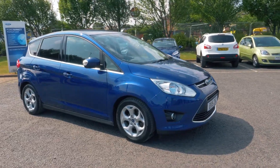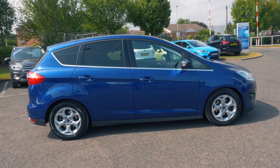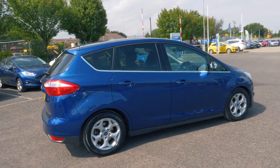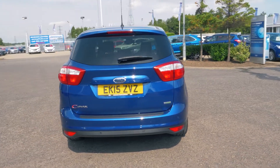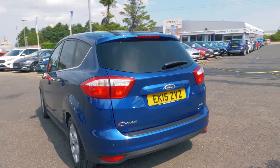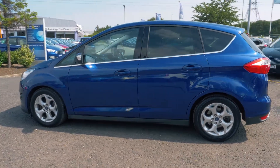Welcome to Jennings. Today we're going to be looking at a Ford C-Max one litre EcoBoost 125 Zetec 5-door MPV. This vehicle was first registered in April 2015 and has done 27,984 miles. It's a one litre petrol engine with manual transmission.